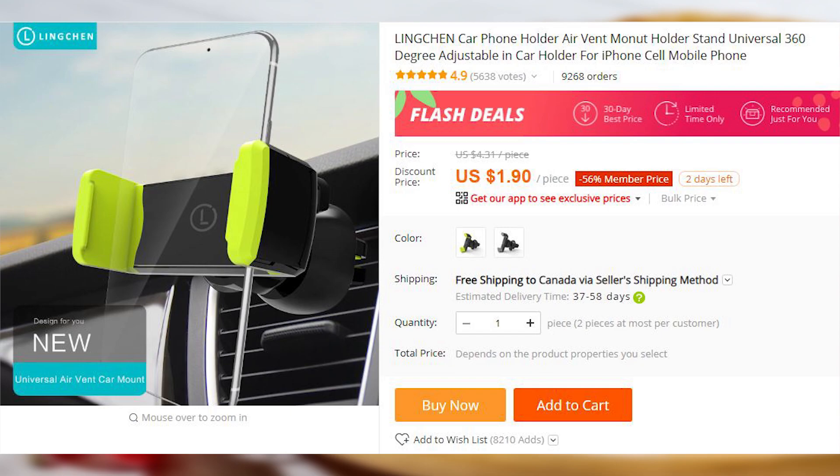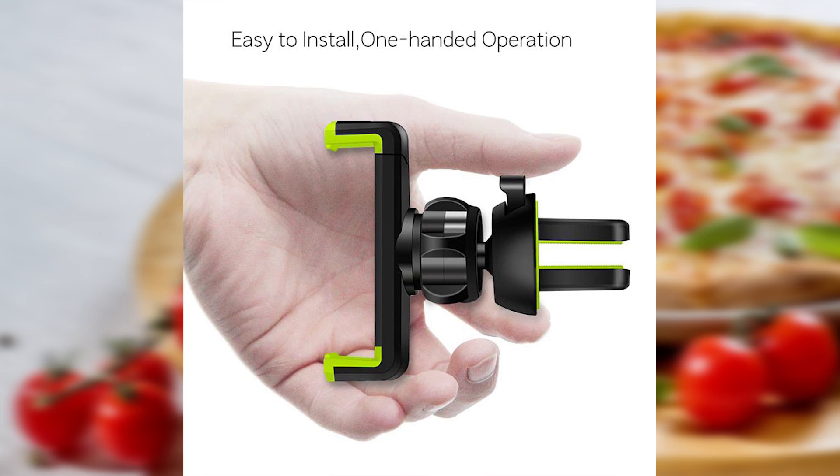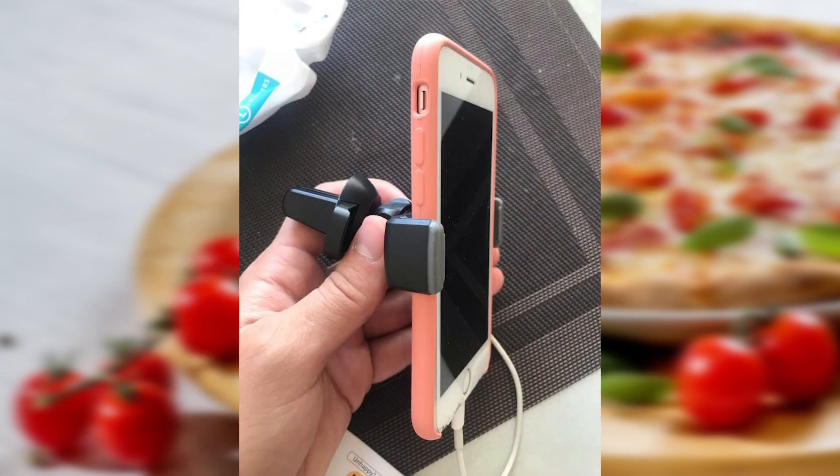If you don't want to attach a sticky magnet to the back of your phone for whatever reason, here is an alternative. This expandable holder attaches to the air conditioner grill. Pretty standard stuff.